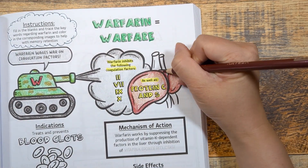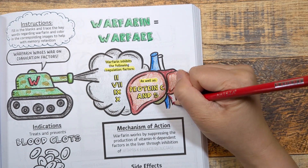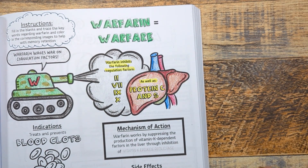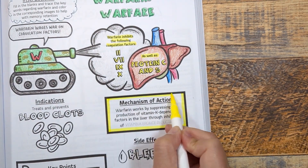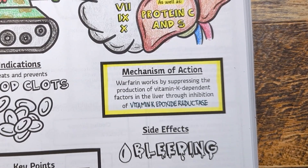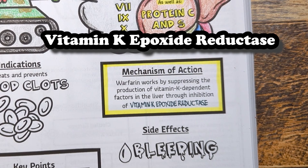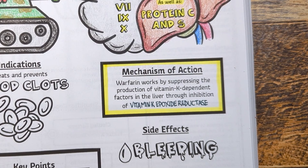Therefore, the initial treatment with warfarin alone may temporarily make clotting worse, leading to symptoms of skin necrosis and purple toe syndrome. Warfarin works to suppress the production of vitamin K dependent factors in the liver through the inhibition of vitamin K epoxide reductase — the enzyme that reduces vitamin K epoxide to a form of vitamin K that can be used in the body to make coagulation factors.